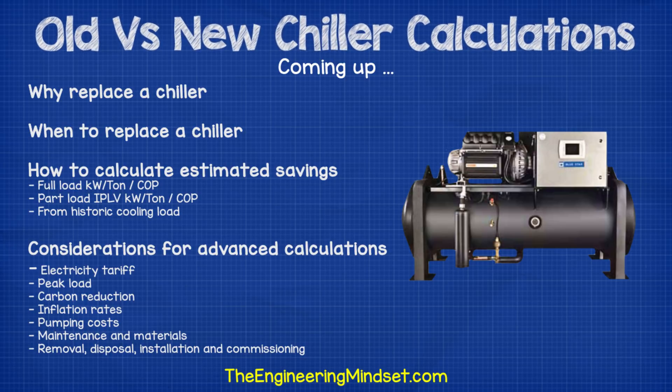Hey there guys, Paul here from TheEngineeringMindset.com. In this video, we're going to be discussing chiller replacements and how to estimate the energy savings. We'll look at why to replace a chiller, when to replace a chiller, how to calculate the estimated savings, as well as discussing some of the considerations for advanced calculations.